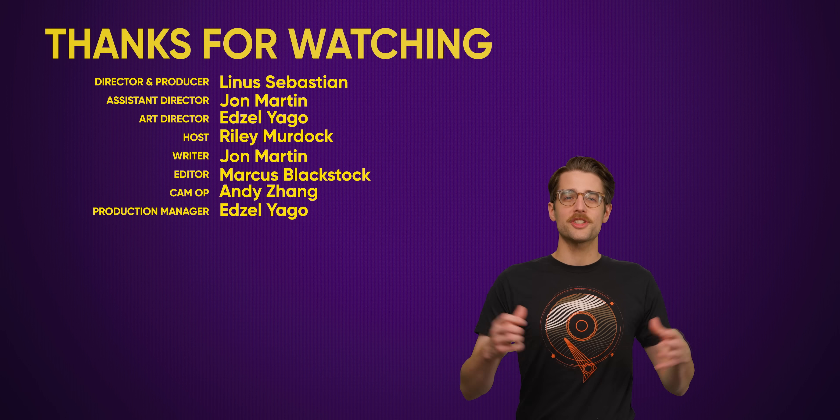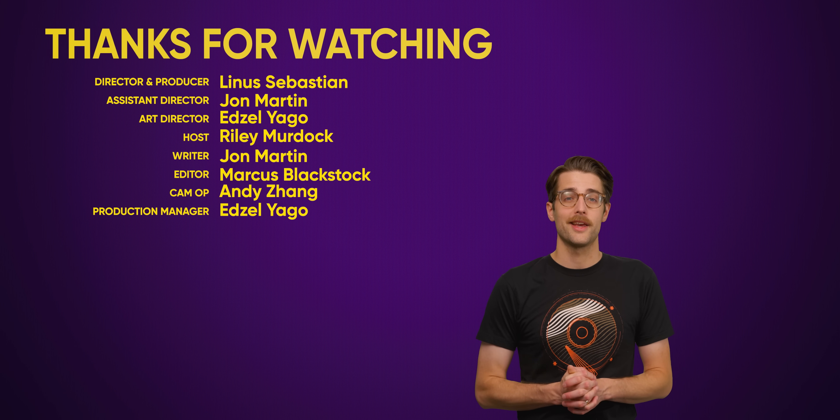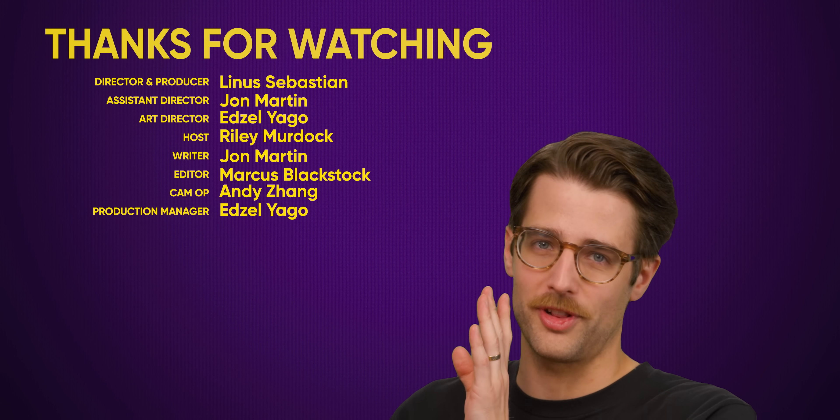Thanks for watching this whole video. Like it if you liked it, dislike it if you disliked it. Check out our other videos, comment below with video suggestions, and subscribe and follow TechWiki.